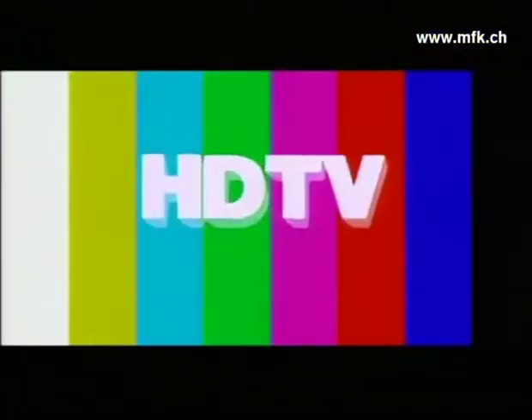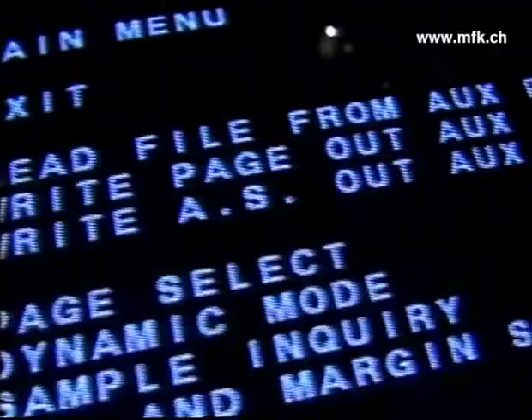Eidophore speaks every language: NTSC, PAL, CCAM, HDTV, and shows computer graphics of every type, up to and including Super VGA.